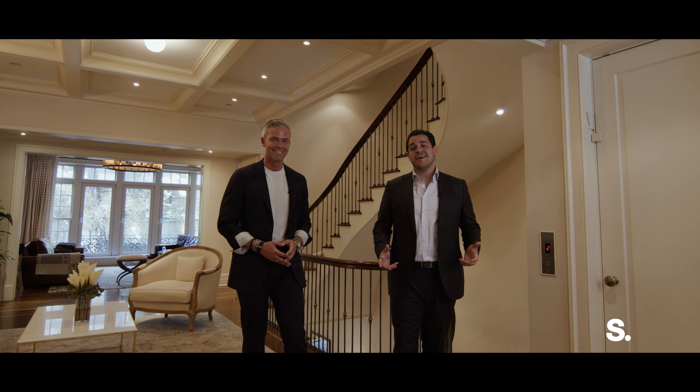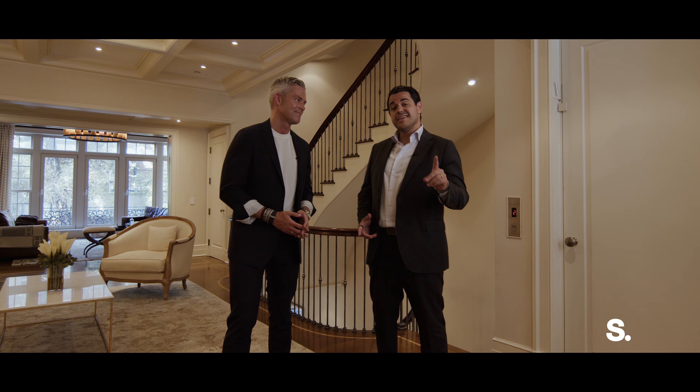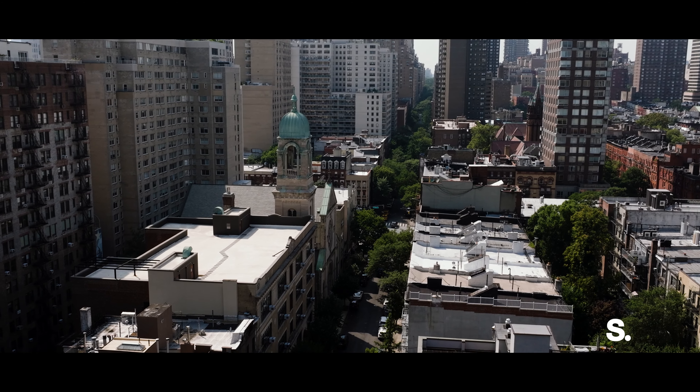Welcome friends to 435 East 87th Street, a one of one meticulously crafted 6,500 square foot mansion on the Upper East Side, moments from Carl Schurz Park.